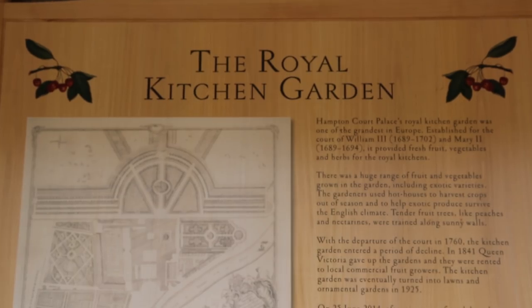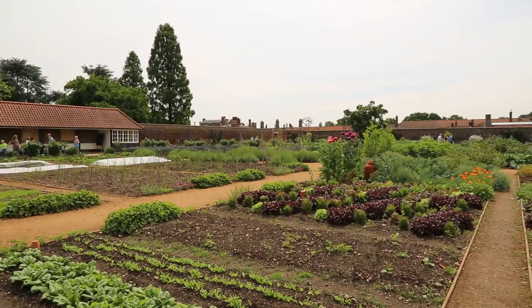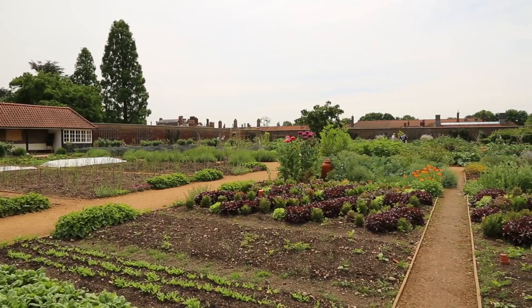This garden is a restoration of a garden that was originally built in 1689 by William and Mary. When they made Hampton Court Palace their principal residence, they wanted to have a kitchen garden nearby so they could supply themselves with fruit and vegetables.